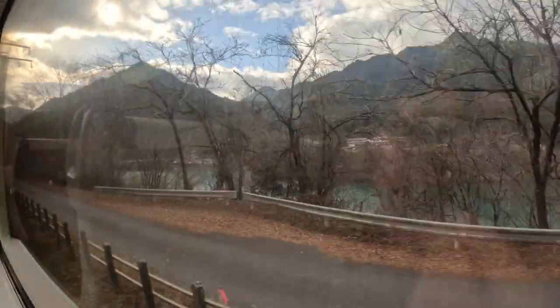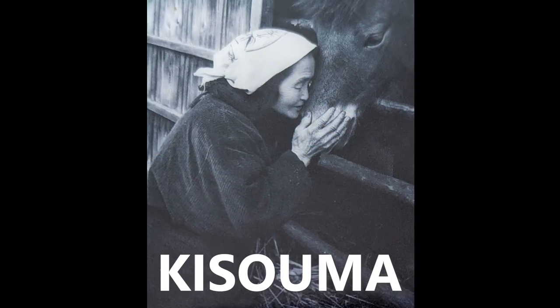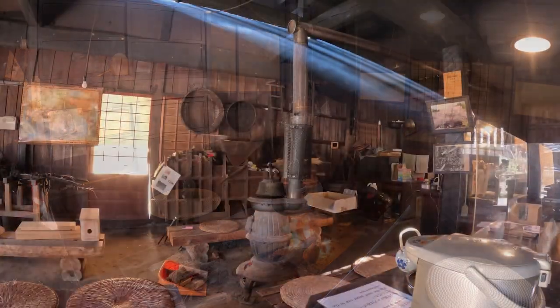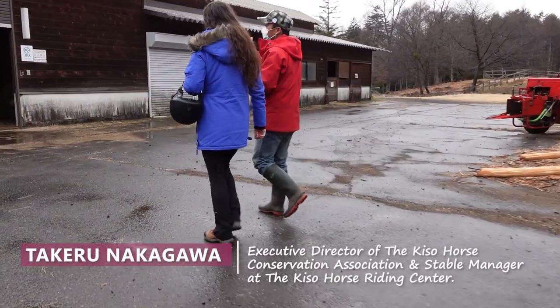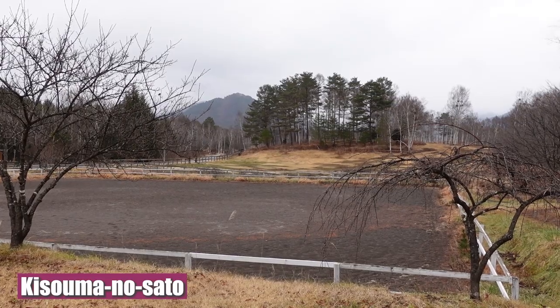Our adventure starts in the Kiso area of Japan, where the ancient Japanese breed, the Kiso Uma, originated. I'm meeting up with Takeiru. He is the Kiso Horse Conservation Association's Executive Director and Stable Manager of the Kiso Horse Riding Center.